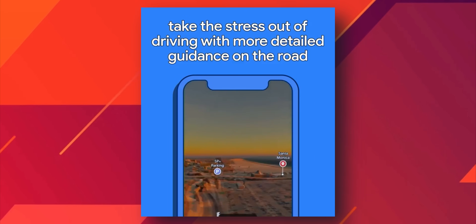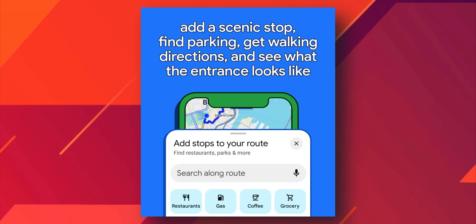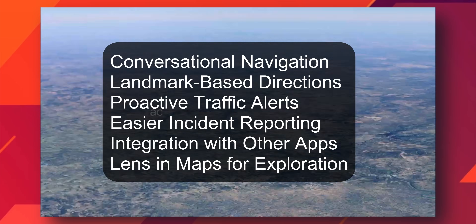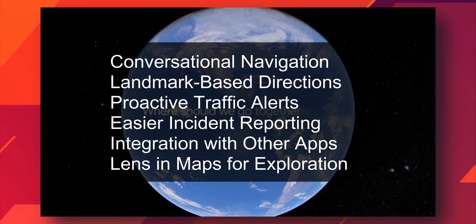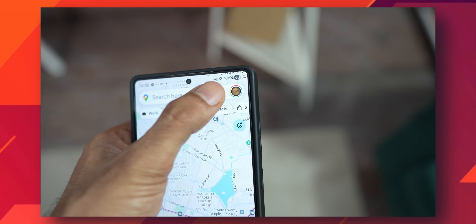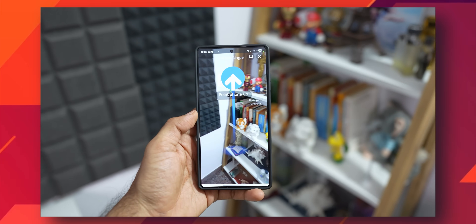We are also going to get landmark-based directions using real-world information and street view imagery, proactive traffic alerts notifying users of upcoming disruptions, accidents, or road closures, and easier incident reporting where drivers can report hazards using natural language phrases. Integration with other Google services like Calendar will be possible through Gemini with user permission. Additionally, Google Lens within Maps will be enhanced, allowing users to ask questions about places of interest.